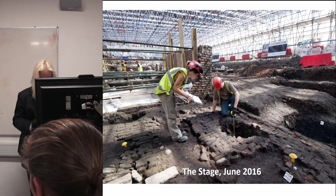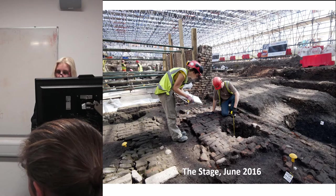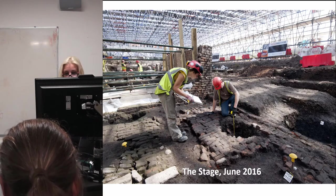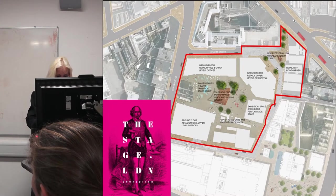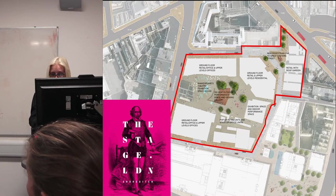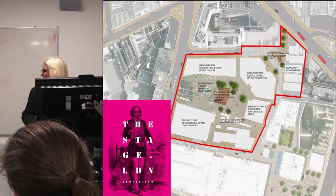Two hundred metres up the road is the site of the Stage. There we have been dealing with the archaeology of a large urban redevelopment in response to planning conditions placed by the local planning authority. The archaeology is funded by Cain International, who head up the consortium redeveloping the site — so far a fairly standard narrative of commercial archaeology. But like the Theatre just up the road, the archaeology and history of the site has been physically and conceptually at the heart of the project, even before any application was made to redevelop.